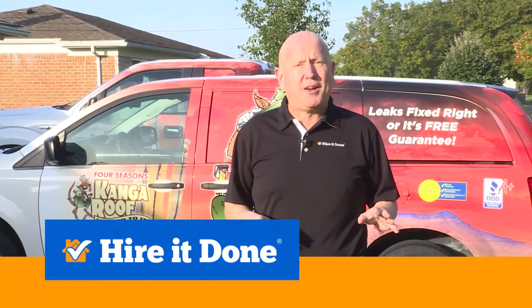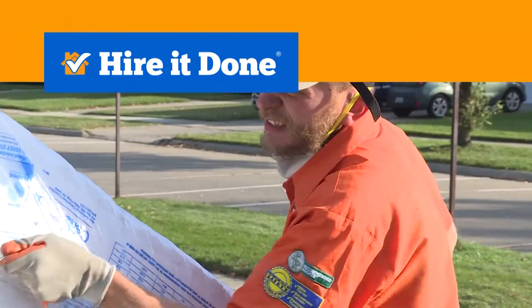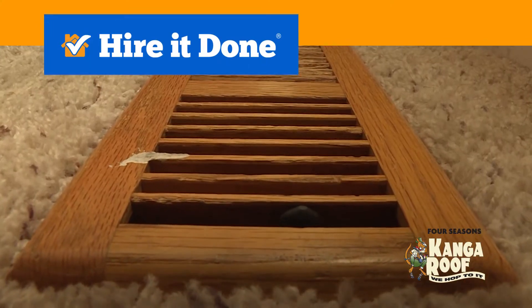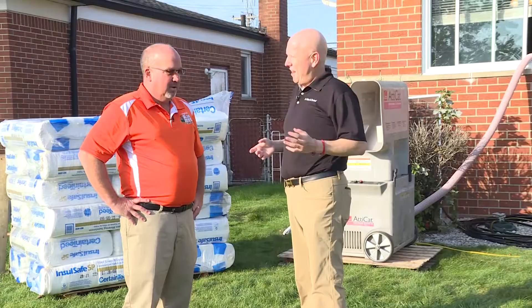Well today we're with Kanga Roof. They're one of HireItDone's pre-screened contractors and they specialize in roofing and insulation. Hey Bill. Hi Adam. So tell me about the project that we have going on here today.